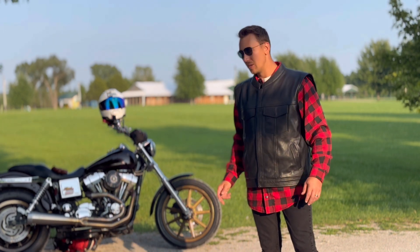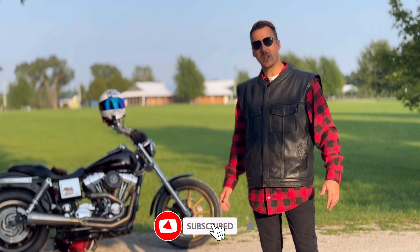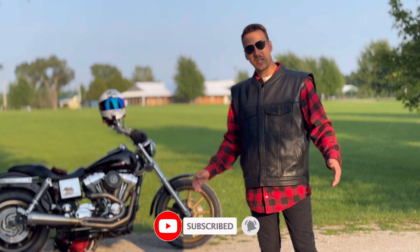Hopefully it also helps with the wheelies. So let's jump into the video. If you enjoy it, give it a like, comment, subscribe if you haven't done so already, and catch you next time. Thanks for watching.